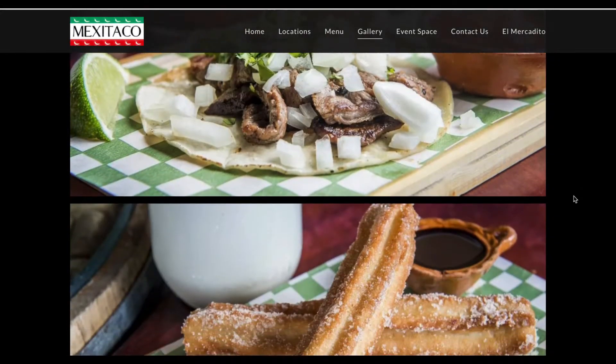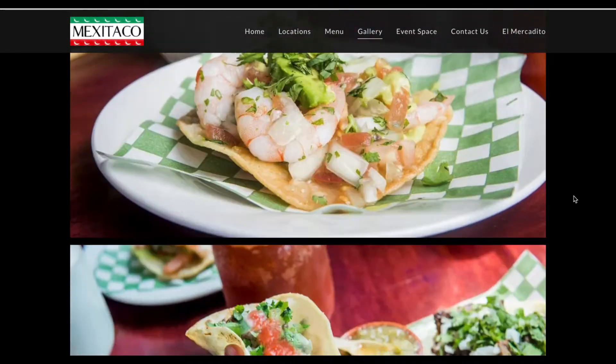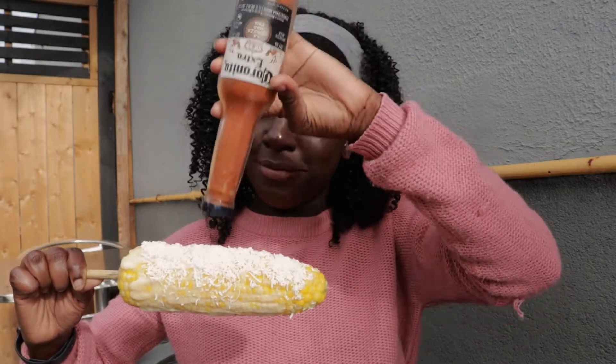Their menu is inspired by the communities across Mexico and it has over 20 dishes to choose from. Now, let's try some traditional street food, starting with elote.